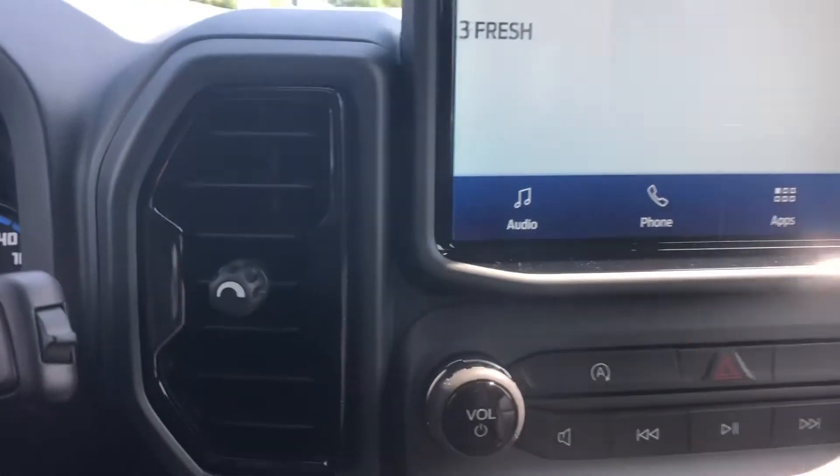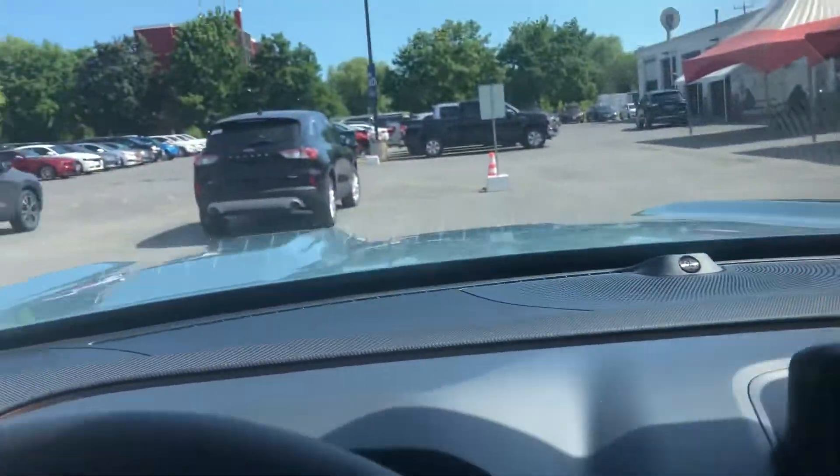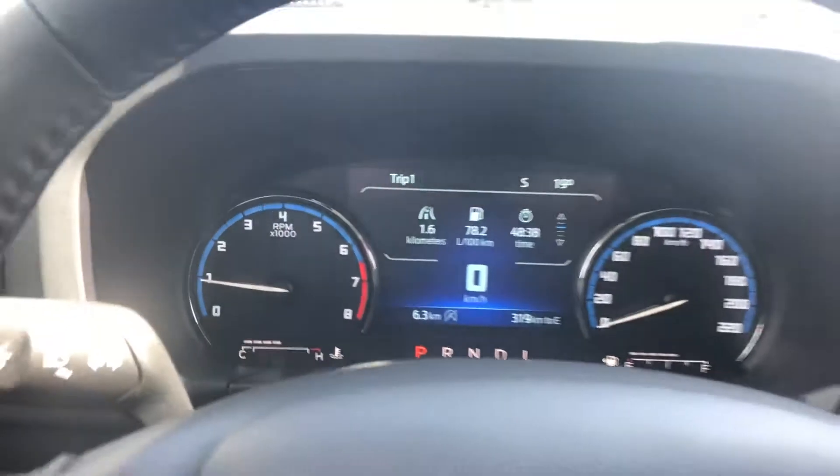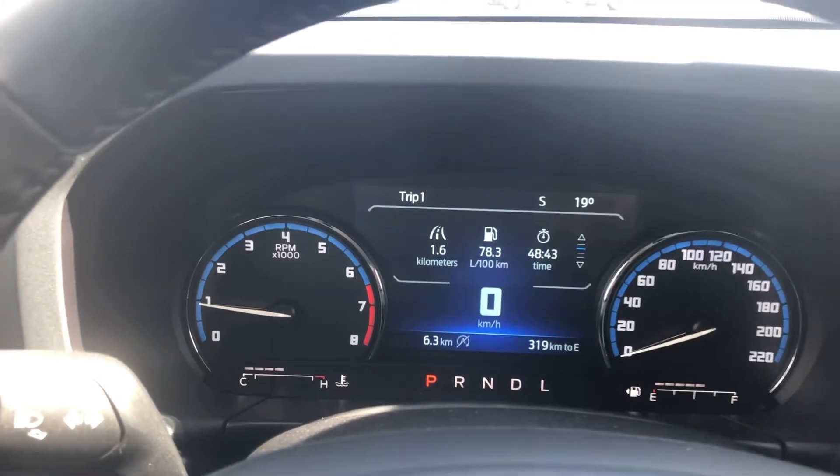There's your screen. Bluetooth and Apple CarPlay are also available. And there's your instrument cluster. Once again, it's available here at James Braden Ford.